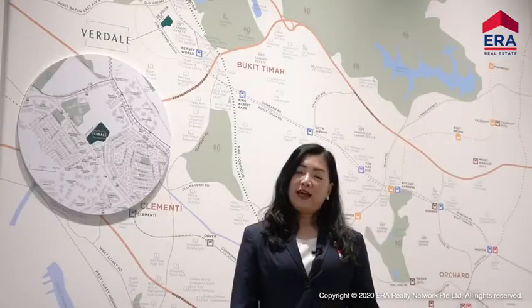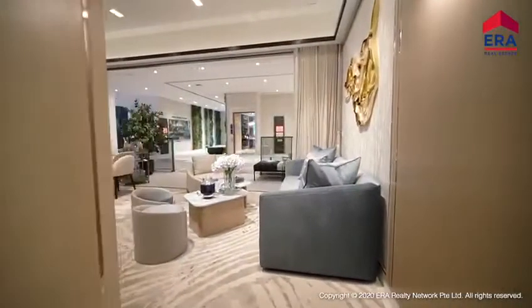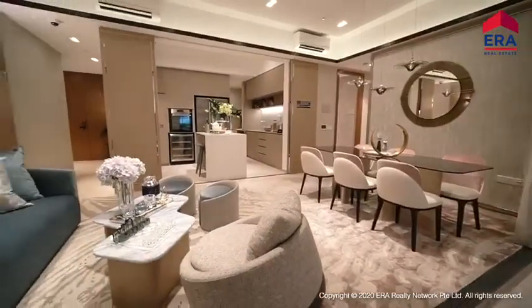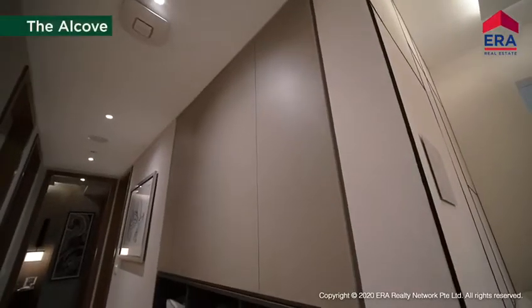Come and find out more about Verdale — my colleague will show you more about how great its layout is. Hi, my name is Ivan So, and I am one of the Verdale ICs. Today we will introduce you to the Verdale layouts. Buyers would be delighted to see that we have excellent layout and generous space in Verdale. With the 4A Smart Space Solution concept, it would further enhance convenience and a user-friendly experience. Let's look at our first A.